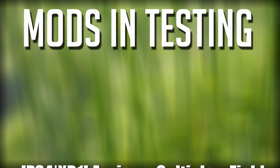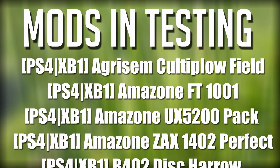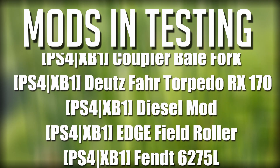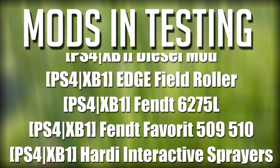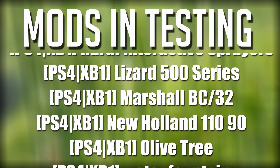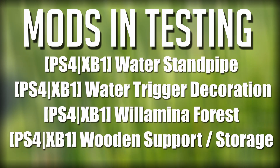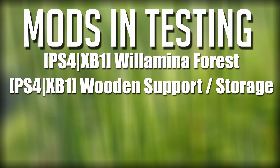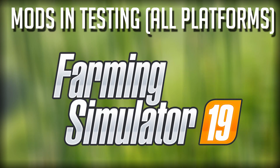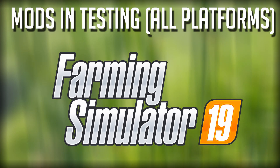What's going on guys, Clutch here with your mods and testing for Farming Simulator 19. We have 21 new mods that have been updated into the mods and testing list, four of which were released today — you can check out that video released a little while ago. All these mods are being tested for all platforms: PC, Mac, PlayStation 4, and Xbox One, so everyone is getting these mods.